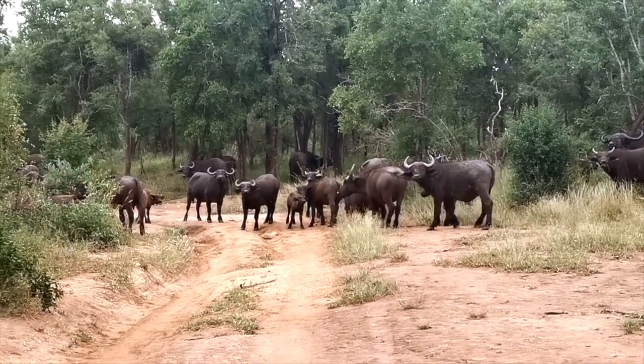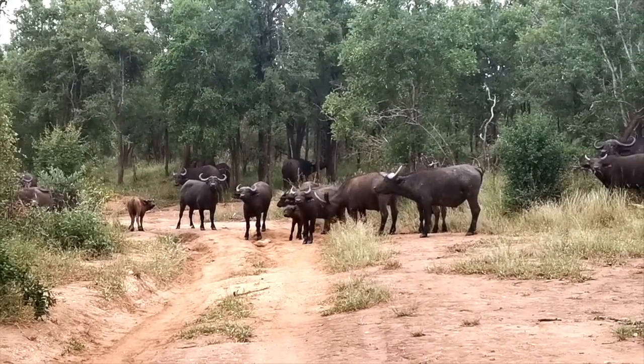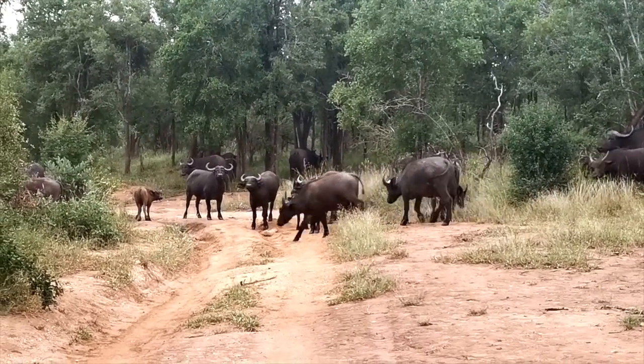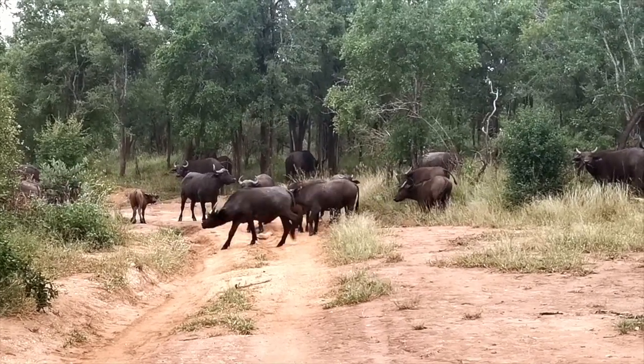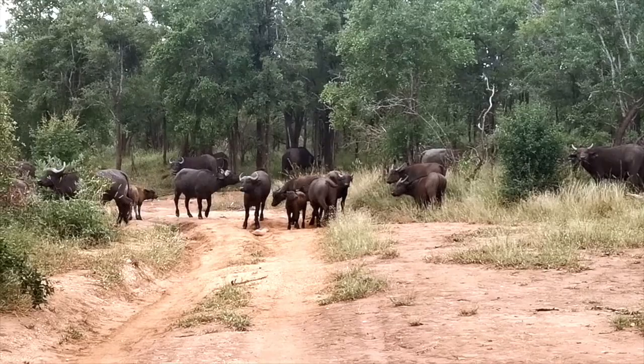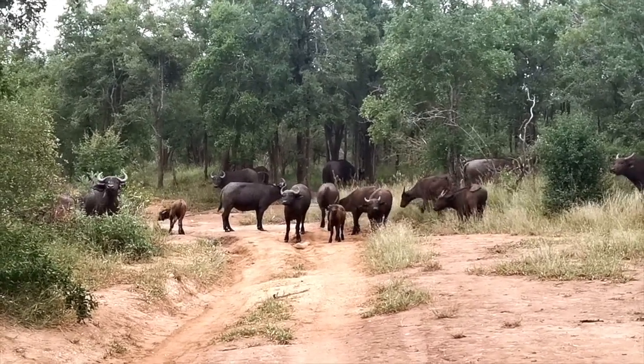We'll go a bit forward and see if we can get a good view of where they're going — maybe they are drinking water. In a herd like this you normally get what you call the pathfinders, which are the ones walking in front and deciding where the herd goes when they're moving.